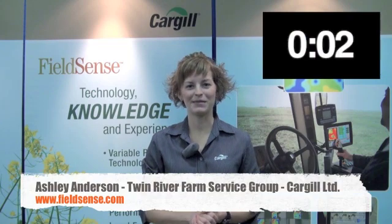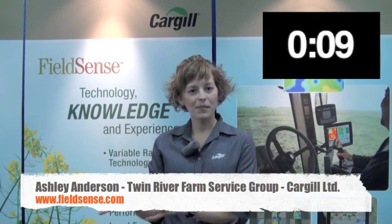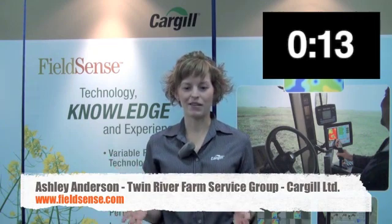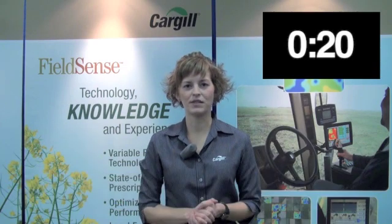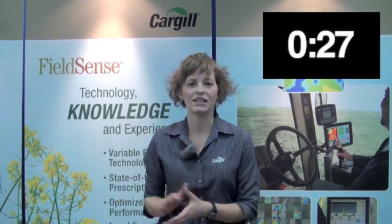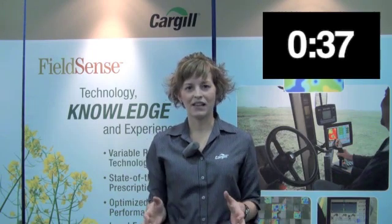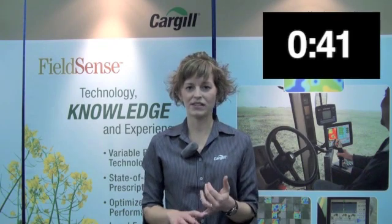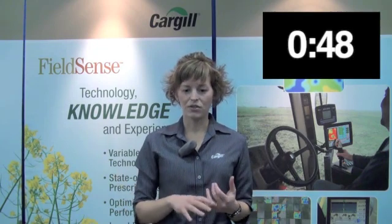FieldSense is Cargill Agronomy's team solution to variable rate technology. Our goal is to help farmers take their crop inputs and put them in the right place across their farm, getting them the best bang for their buck. We're using an economic analysis tool called Flyby to help determine variability across a producer's land. Some fields exhibit a lot of variability and others not so much — those aren't the greatest candidates for variable rate application. We help producers determine what fields are great candidates for FieldSense using state-of-the-art technology, satellite imagery maps, and economic modelling to customise a solution for your farm.